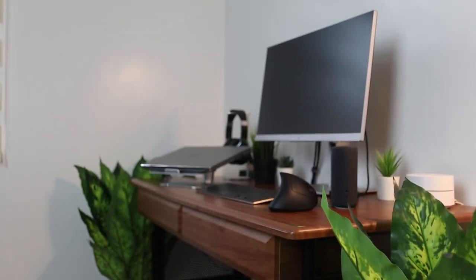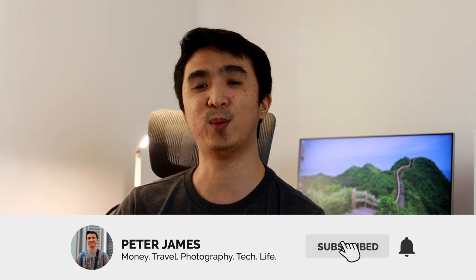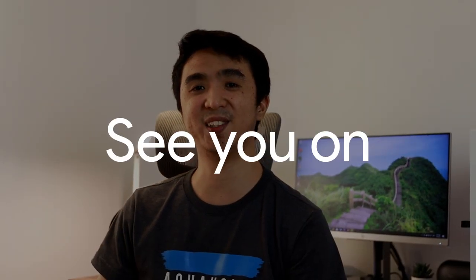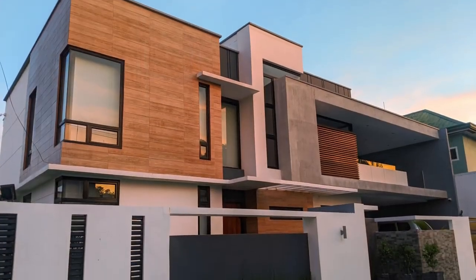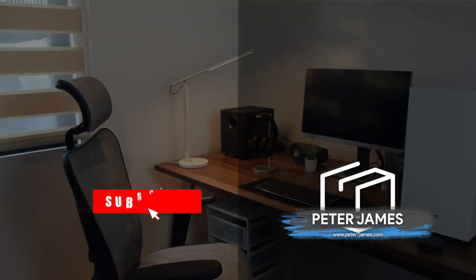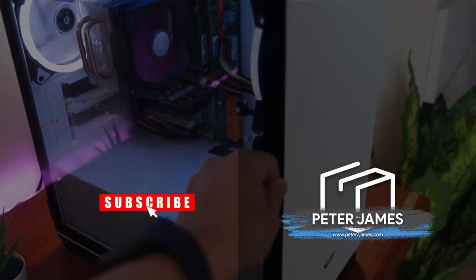That's it guys. I hope na nagustuhan ninyo ang update ko na room vlog or video update sa aking workstation for 2021 as well as sa aking room tour. I hope you like it. Sa mga hindi pa nakapanood dun sa last video ko na 2020 workstation desk setup, tignan nyo na lang siya — link here and sa taas. Like the video if you like it. Consider subscribing if you want to have videos like this. Thank you guys — see you in the next video. Bye-bye.